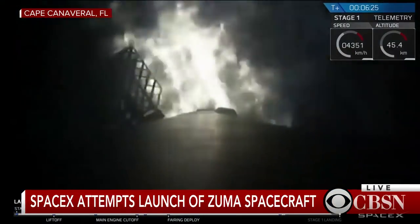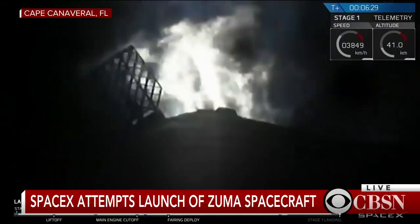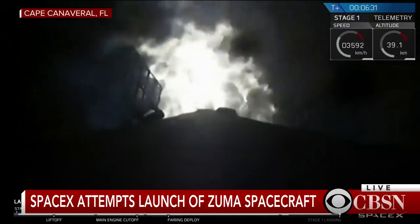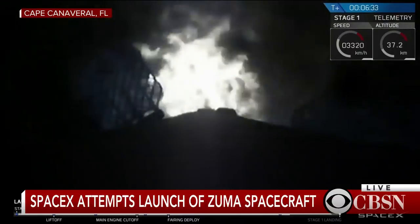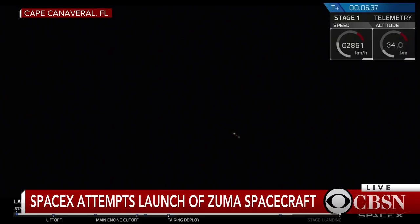Stage one entry burn has started. And stage one entry burn shutdown. As you just heard and saw, we had successful startup and shutdown of the re-entry burn — the second of three burns in the phase to get back to landing zone one.